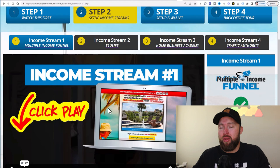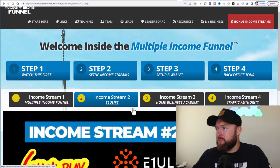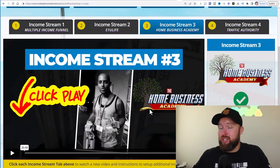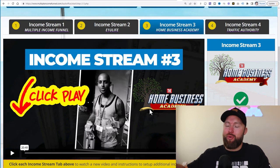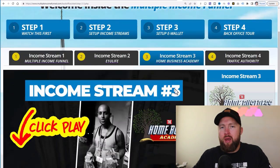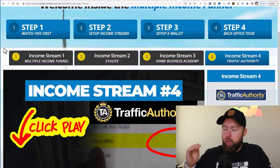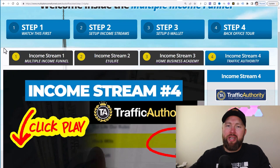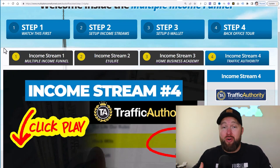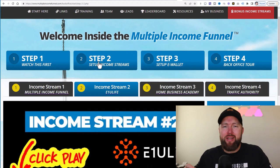They go through video one — income stream number one — then video two, income stream number two, then video three, income stream number three, which is actually the Home Business Academy. They do all the selling and telling for that income stream, as well as home business academy itself with their own sales pages. Income streams one, two, and four offer different types of commissions, from low ticket residual commissions all the way up to a one-time $500 commission, and in income stream number two you can actually earn up to $2,000 in commissions per sale.